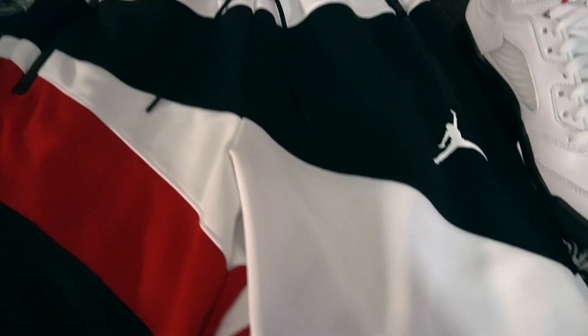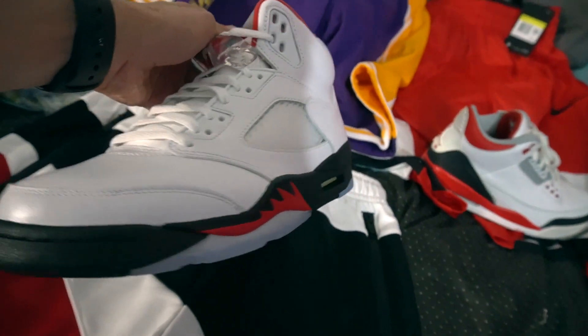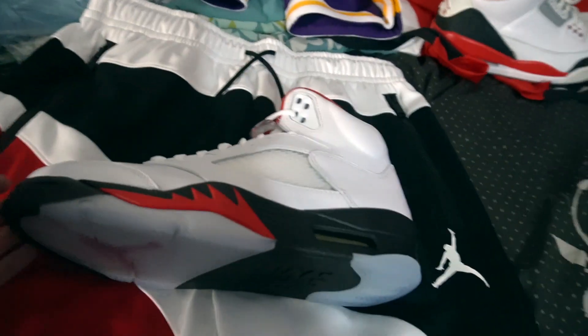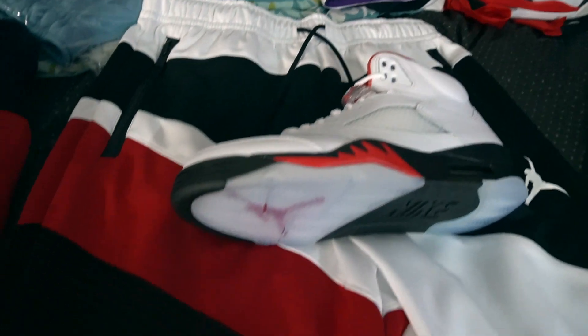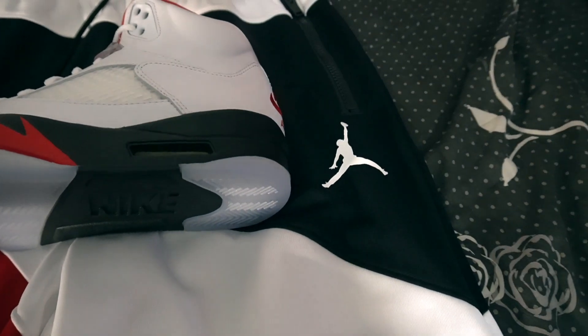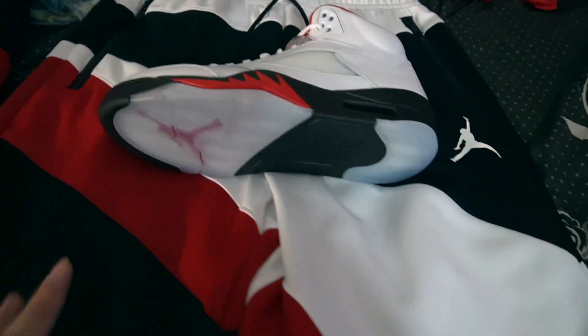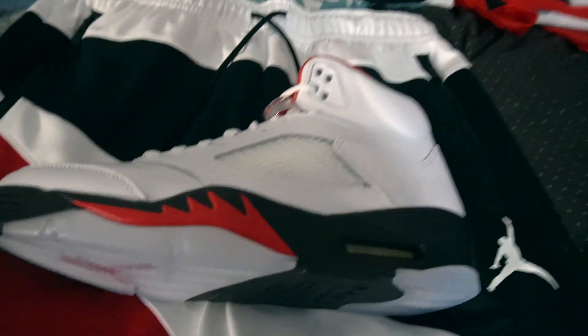With the shorts right here, I got it from Finish Line. Very, very dope. Very clean. Got this with the Red 5s. You can't go wrong with this short right here. You see the accents right there, see the Nike Jumpman logo. This is one of my favorite fits for the summertime. I can't wait.